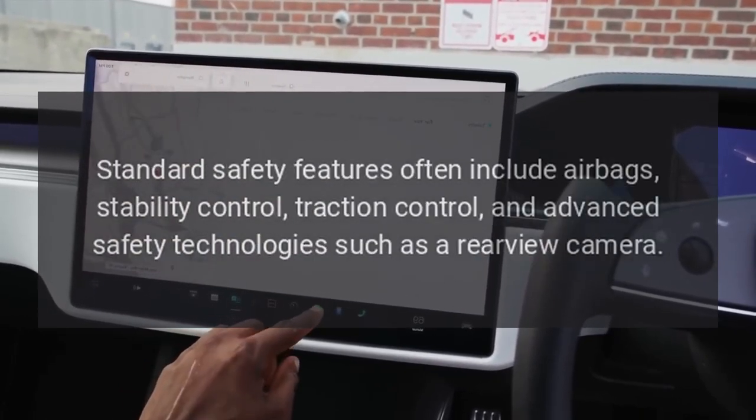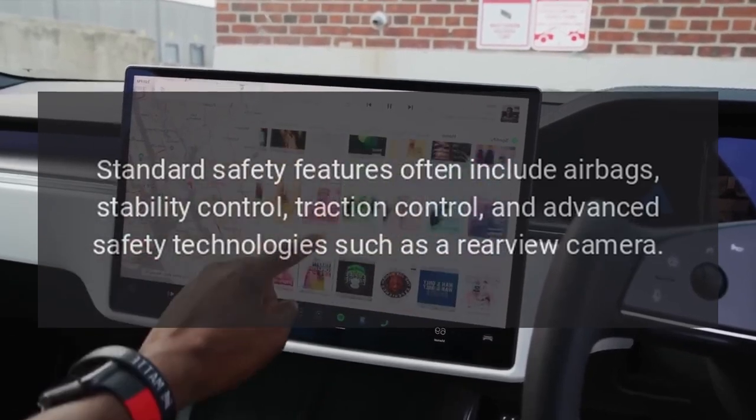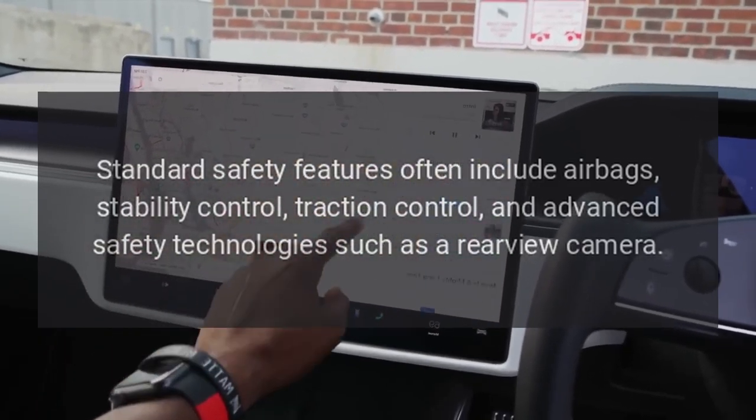Safety. Standard safety features often include airbags, stability control, traction control, and advanced safety technologies such as a rear-view camera.